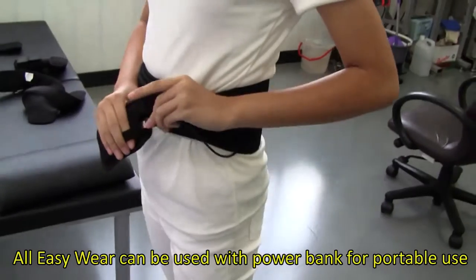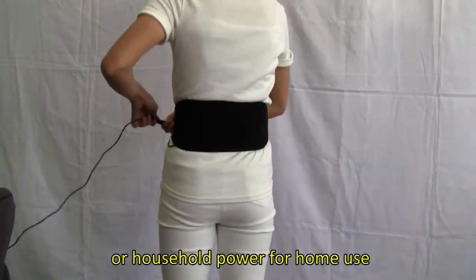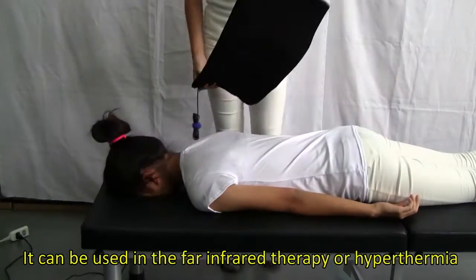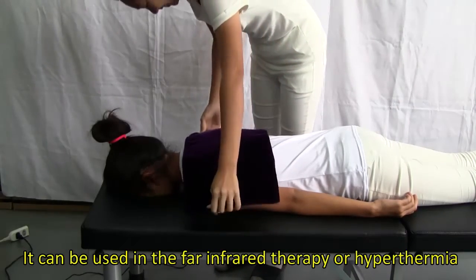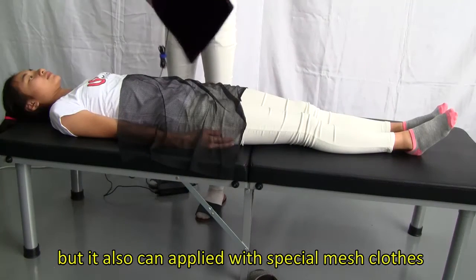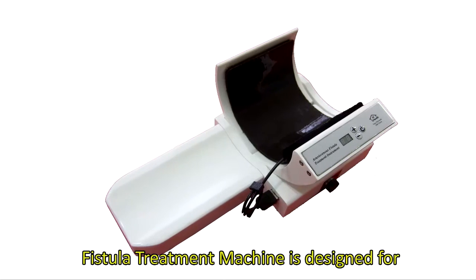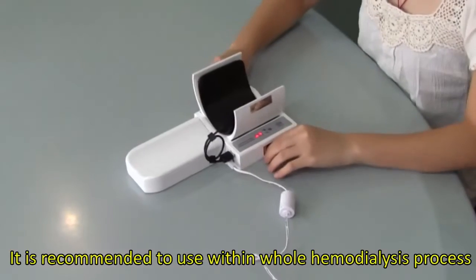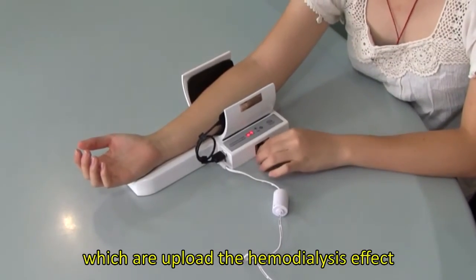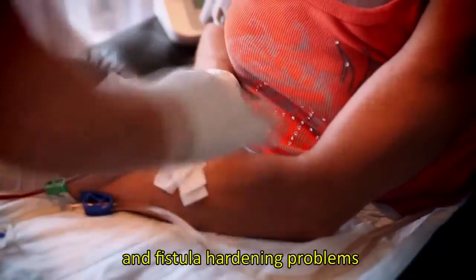All Easy Wear products can be used with a power bank for portable use, or household power for home use. Easy Pad is developed for professional medical institutes and can be used in far-infrared therapy or hyperthermia. It is equipped with a washable jacket and can also be used with special mesh clothes to prevent cross-contamination. The Fistula Treatment Machine is designed for hemodialysis patients and is recommended for use throughout the entire hemodialysis process, which can uplift the hemodialysis effect and prevent fistula occlusion and fistula hardening problems.